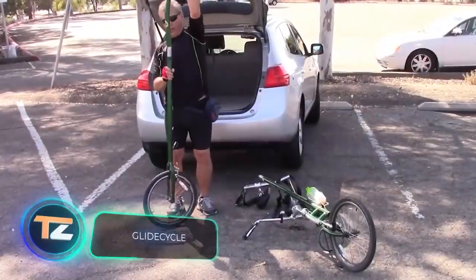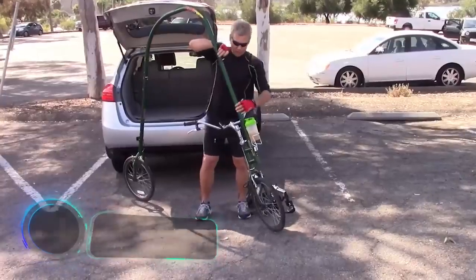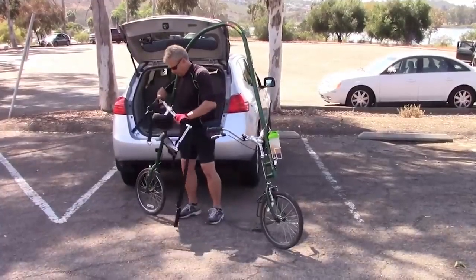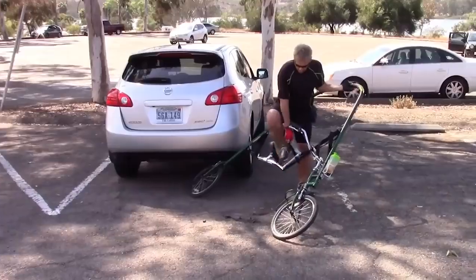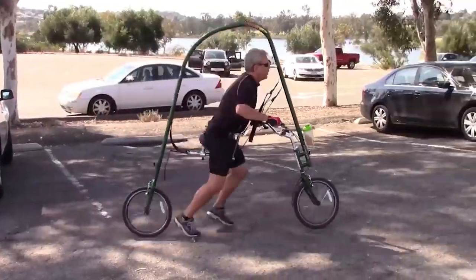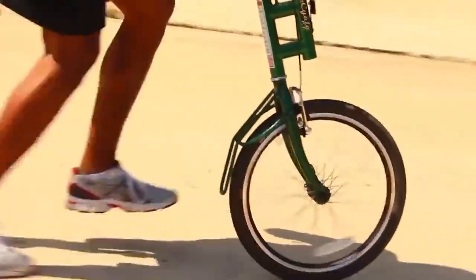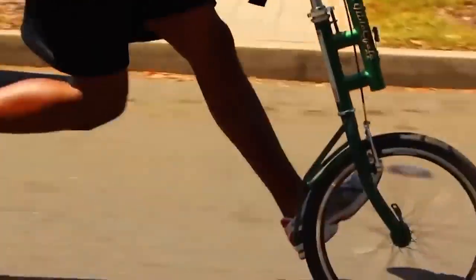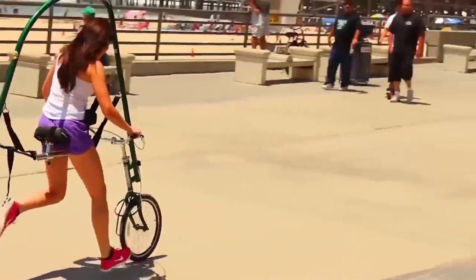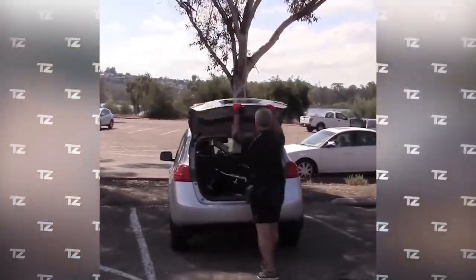Running is a good thing, but sometimes gravity interferes with your training. Running regularly with extra weight or improper technique can damage your joints or ligaments. To make running more comfortable and less traumatic, engineers in the US have come up with a special running bike for adults. It allows the runner to be slightly elevated thanks to the saddle and belt system, which reduces the strain on the body and allows you to train longer and safer. When folded, it fits in a car trunk and takes a couple of minutes to assemble.